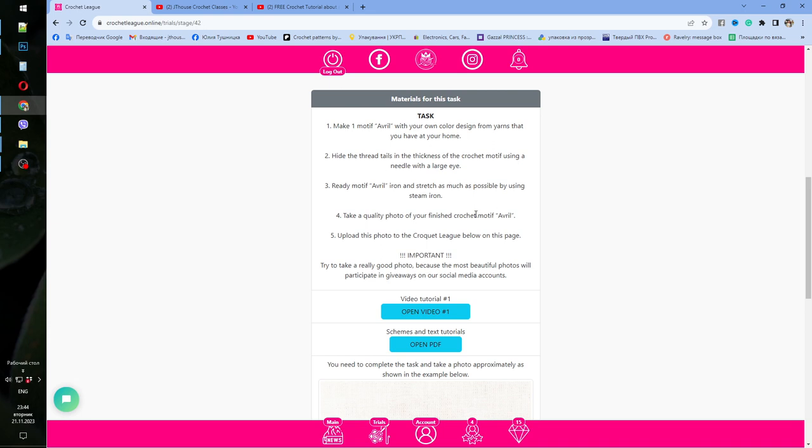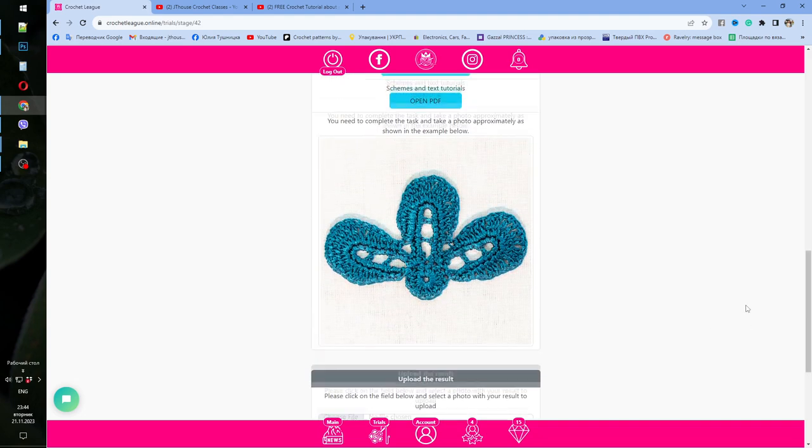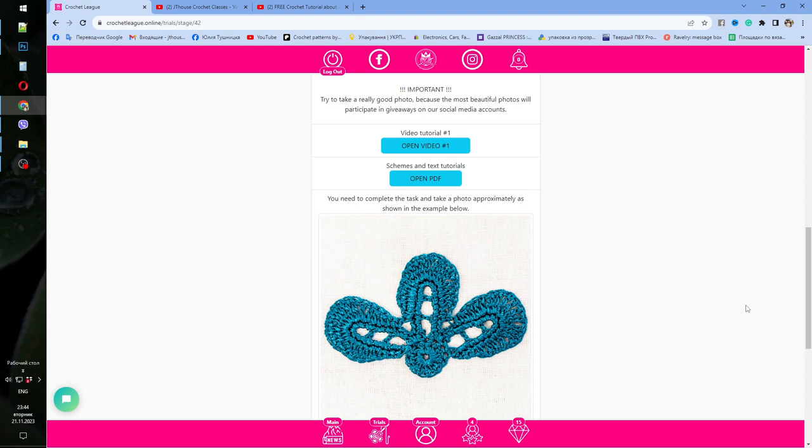The main thing is to make a very beautiful picture — high quality with nice light so we can clearly see each stitch. You can also think about the background; it can be something interesting and special. After that, upload your result at the bottom of the page — just choose a file from your device and upload the picture. We will check your result, and if everything is perfect, it will appear in our news feed and social networks.